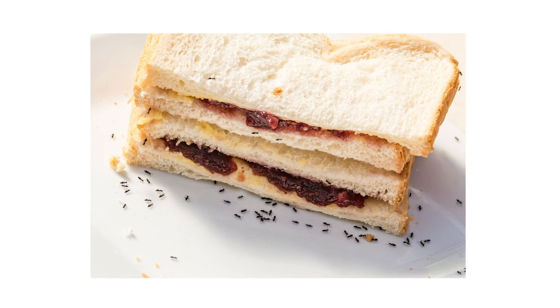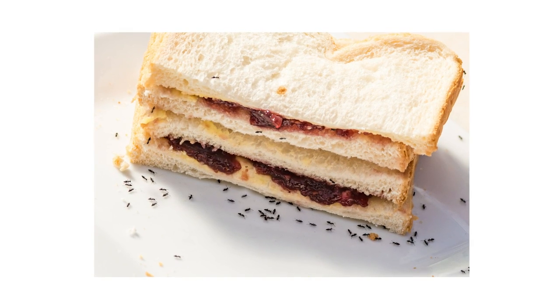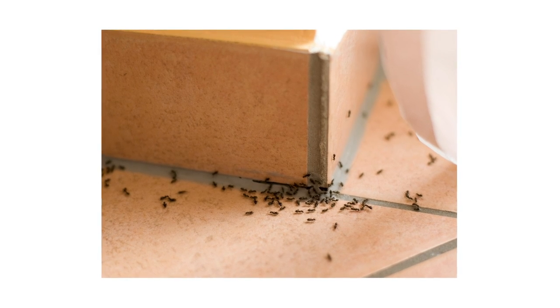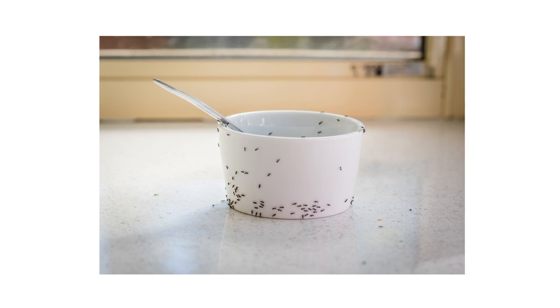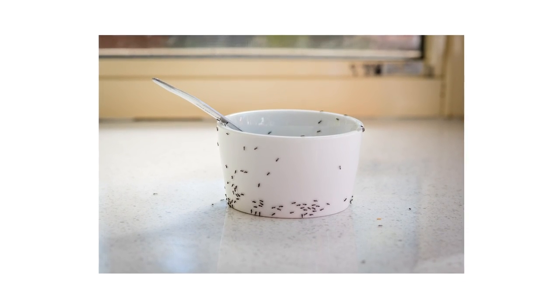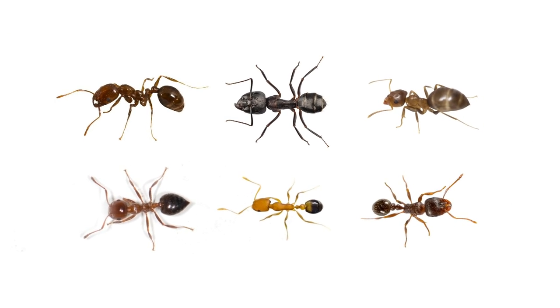Sugar ants can be a problem in many homes and other properties during the spring and summer months. When they detect sugary substances, they'll make their way into structures through small cracks, crevices, and voids that most homeowners would not be aware of. Sugar ants aren't immediately dangerous, but large infestations call for control. Not all species will respond to the same products, so in this video, we'll go over common species known to be sugar ants and different strategies to control them.